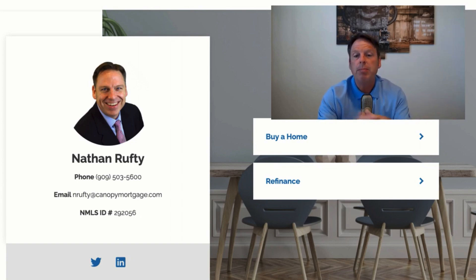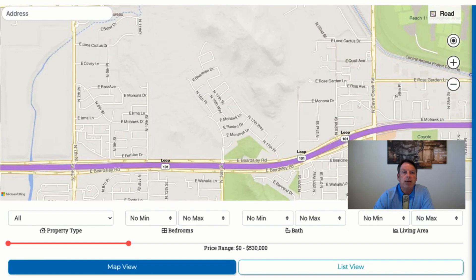My name is Nathan Rufty with Canopy Mortgage, a licensed mortgage professional in Arizona, California, Nevada, and Utah — those are the licensed states I'm currently in. Canopy is licensed in multiple states, but I'm only licensed in those four states. I'd like to connect with you in those four states. If you have a buyer or you're a realtor with a preferred lender that doesn't know about this program, I would love to connect with you. I'm going to have the link to the site below — here is the site right here.